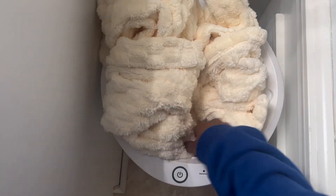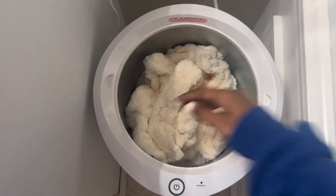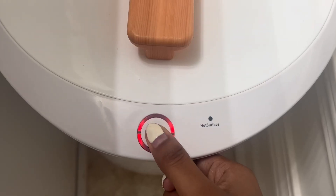I'm getting ready to do my skin routine, but first I want to put my robe in the hot towel warmer so it's fresh and warm when I get out of the shower.